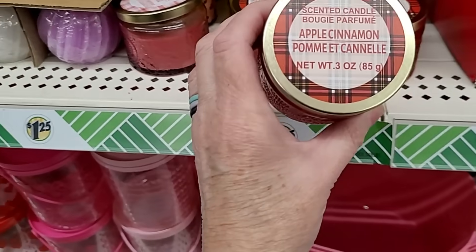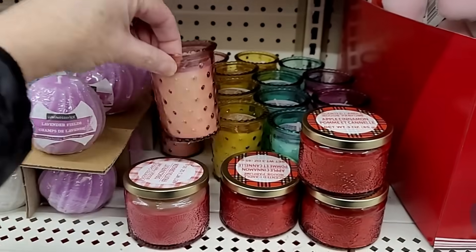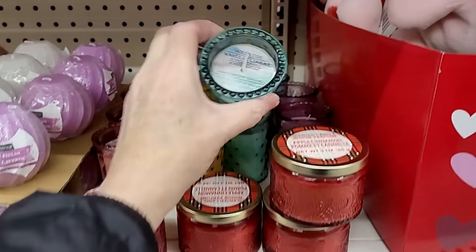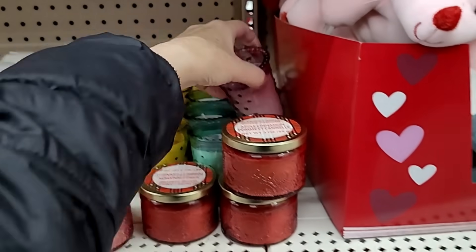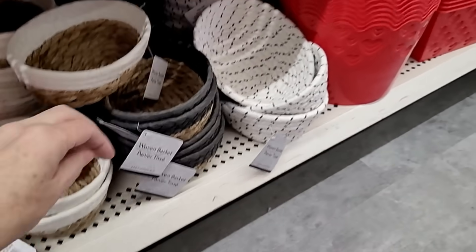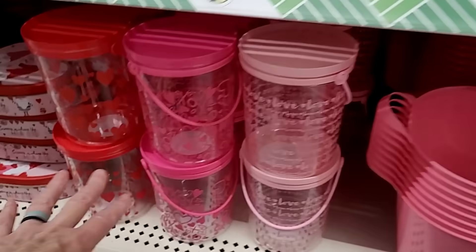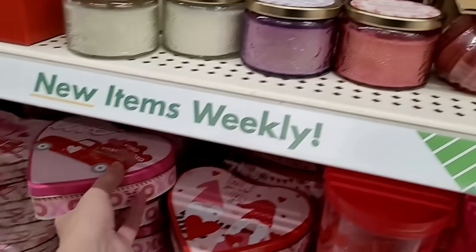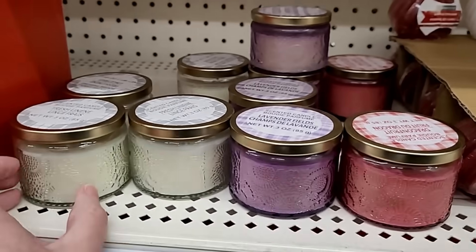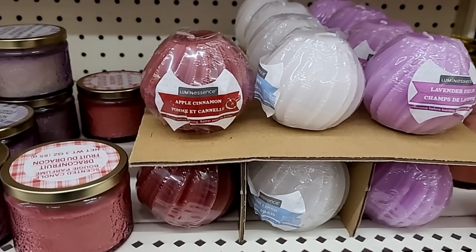Did we see all these candles? Apple cinnamon, dragon fruit. I have these from years past — these are really, really precious and they're all scented. Nice reusable hobnail glass. They got all the baskets down here too — put together a little Valentine's Day treat basket, or Easter for that matter. Lots of tins and containers. Some more pretty candles here, all in glass jars. Luminescence — those are a little different, little swirly shape. These are kind of fun.